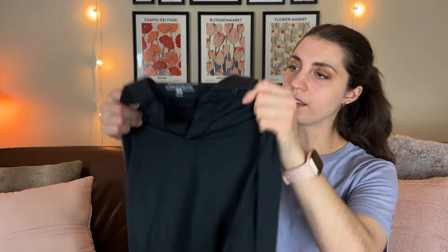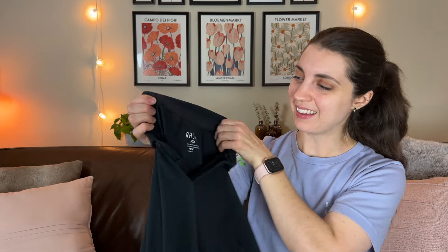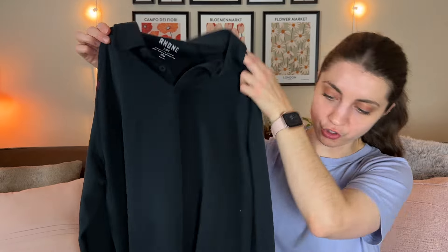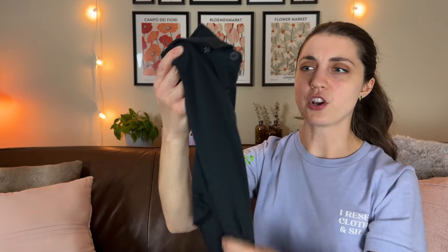Next up is this Rowan popover long sleeve shirt in a men's medium. I was flipping through the men's section at Goodwill — which I don't always do — and this brand rang a bell. I did a comp check and saw these shirts sell for around $30 to $40, and the brand seemed to have a really good resale value. Let me know if you've ever found or sold this brand.